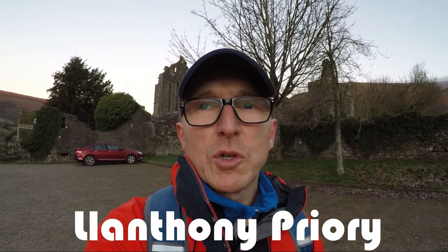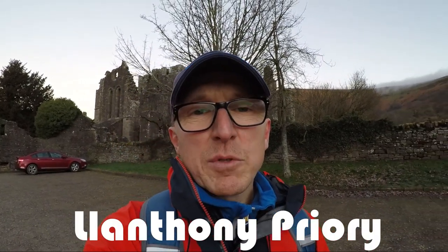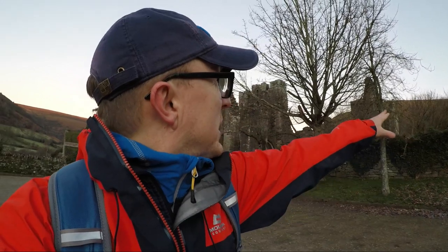Good morning! I'm back in the Black Mountains in the eastern section of the Brecon Beacons National Park, in the village of Llanthony with Llanthony Priory just over my left shoulder. Today I'm doing a bit of an epic hike by my standards — it's the Vale of Ewyas Horseshoe Walk, about 17 miles, approximately 28 kilometres. I'll be heading up to the ridge right behind me, heading in a north-westerly direction to the peak of Hay Bluff.